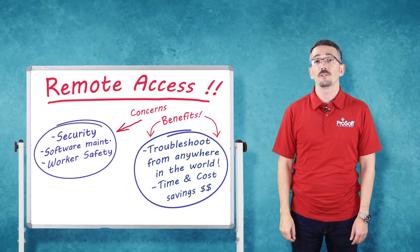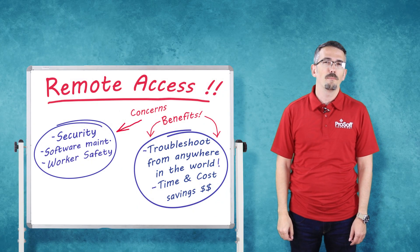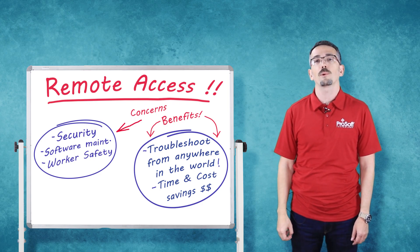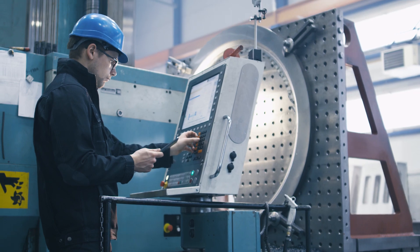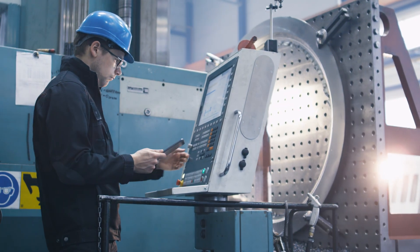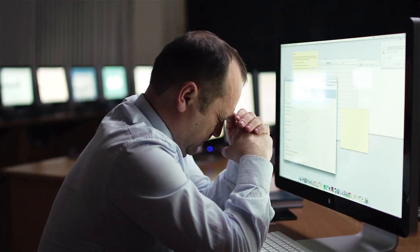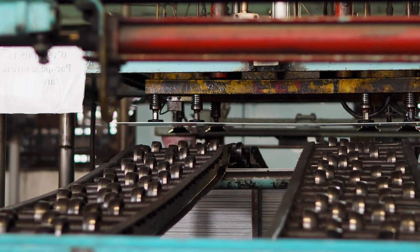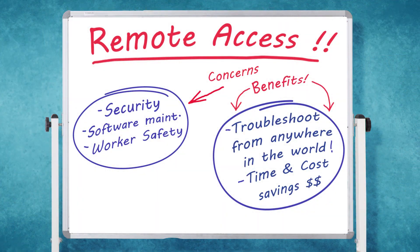There are several ways to implement remote access, but most are not well suited to the unique security and safety requirements of industrial applications. With the power and convenience of remote access can come a host of headaches like security, software maintenance, and worker safety. An ideal solution for remote access will address these concerns as well as provide all the benefits.